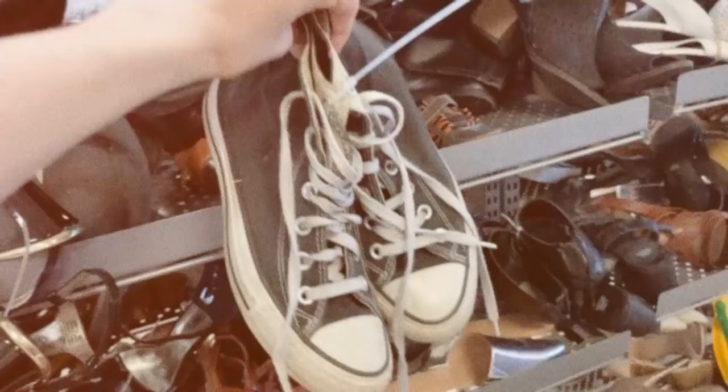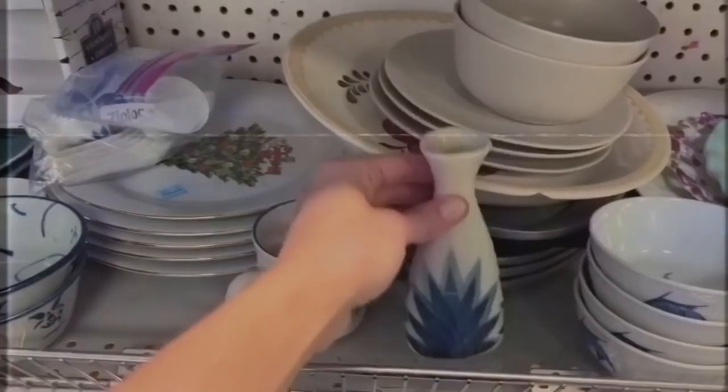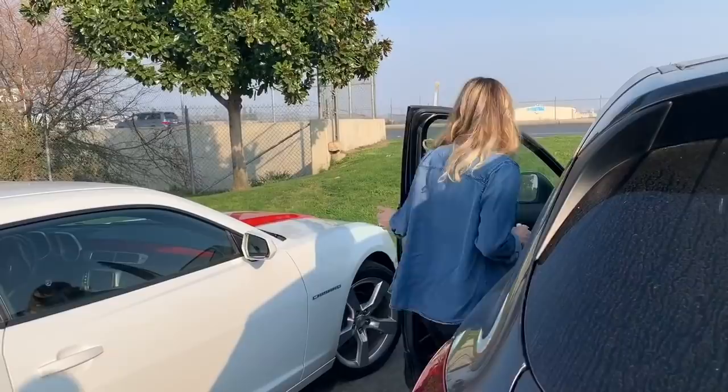Hey guys, I'm back in Bakersfield and I'm going to go thrifting. I wanted to take you guys with me so you can see what it's like — there are some good stores down here. Some of the things I'm looking for today are some floral print skirts for the winter that I can wear with boots and sweaters, hats, and coats — of course, always coats. So I'm just gonna see what catches my eye.